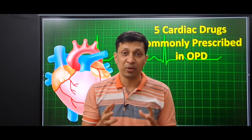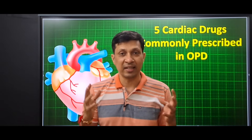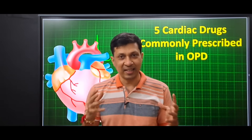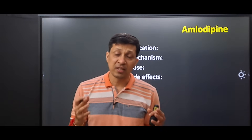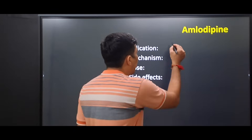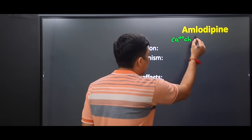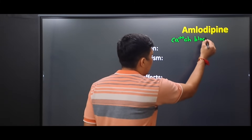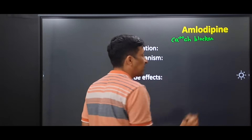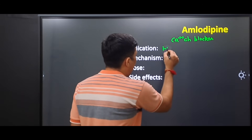If you have come for the first time on this channel, do subscribe for more such clinical insights. So let's start the video. The first cardiac drug in our list is amlodipine. Amlodipine is a calcium channel blocker. Its indications are hypertension and stable angina.